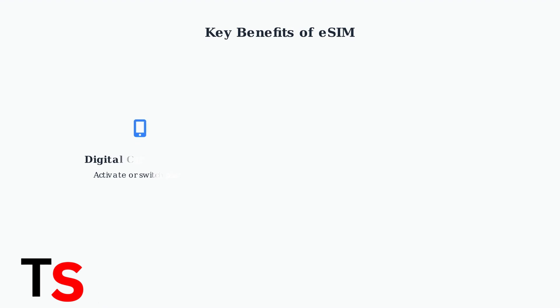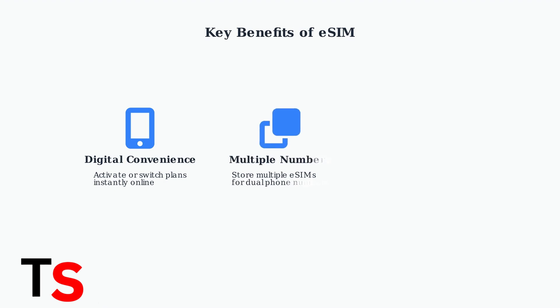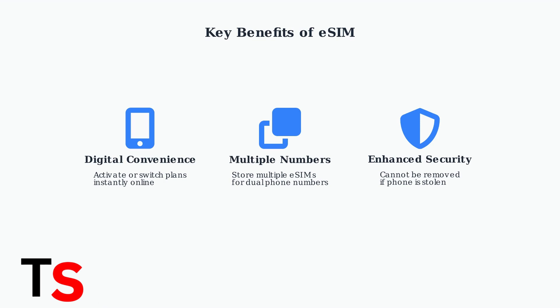eSIM technology offers three major benefits. First, digital convenience — you can activate or switch plans instantly online without waiting for a physical SIM card. Second, you can store multiple eSIMs on one device, allowing you to use two phone numbers, perfect for separating personal and business calls or for travel. Third, eSIMs provide enhanced security since they cannot be physically removed from your phone if it's lost or stolen.